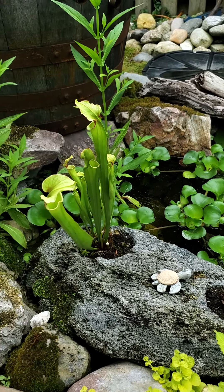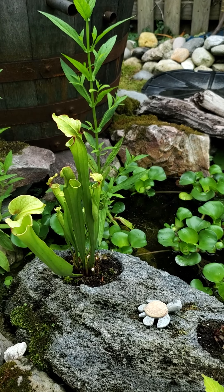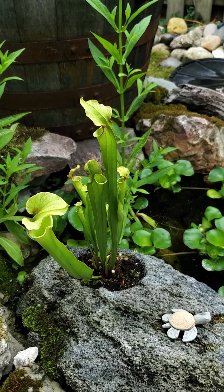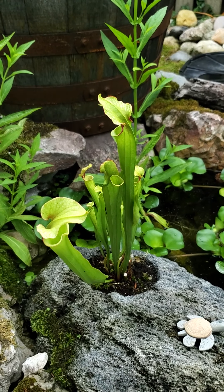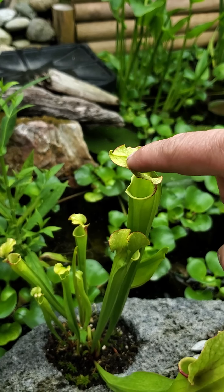This rock garden has a Sarracenia 'Fiest Dog' in it — and there was a dragonfly buzzing around. Earlier today I videoed a fly being eaten by this plant, so that was this one right here.